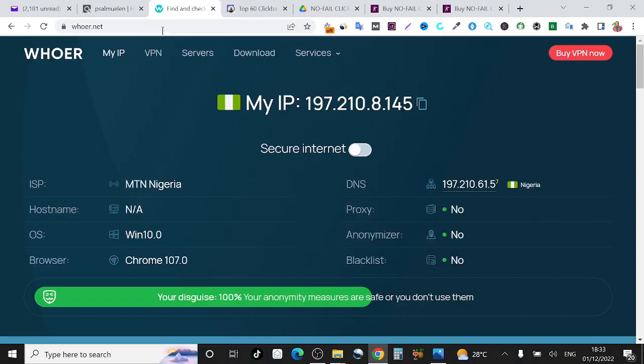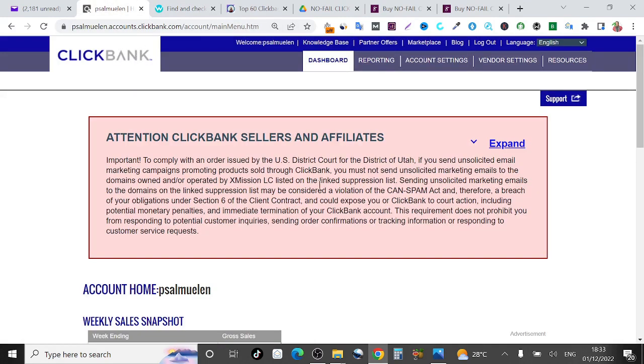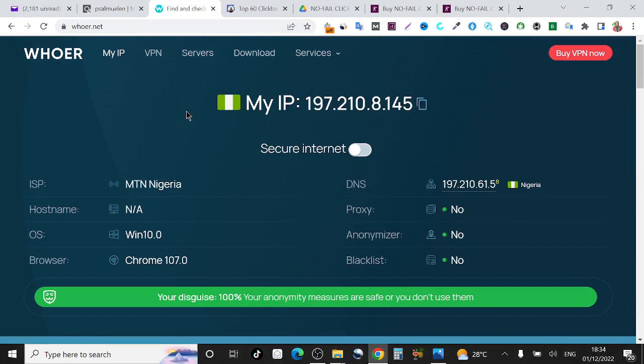Whoa.net will show you your IP — wherever you are using your computer from, whoa.net is going to show you where the computer is located. As you can see, whoa.net has shown me that my IP is a Nigerian IP. You can see the Nigerian flag — green white green — and it says 'Emmy in Nigeria.' If I scroll down you can see region Lagos, city Lagos. So this is to tell you I'm doing all this from Nigeria. And if I come right here, you will see my ClickBank account loading right now using my Nigerian IP despite the ban. With this method, in less than 30 minutes you can have your ClickBank account up and running, fully verified and fully functional.